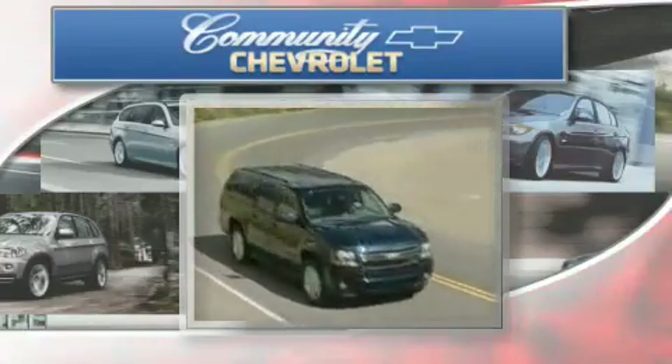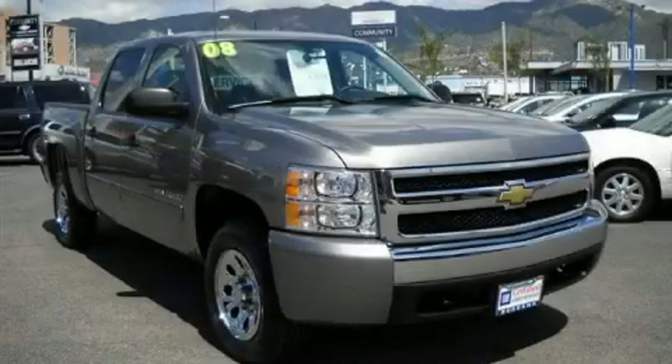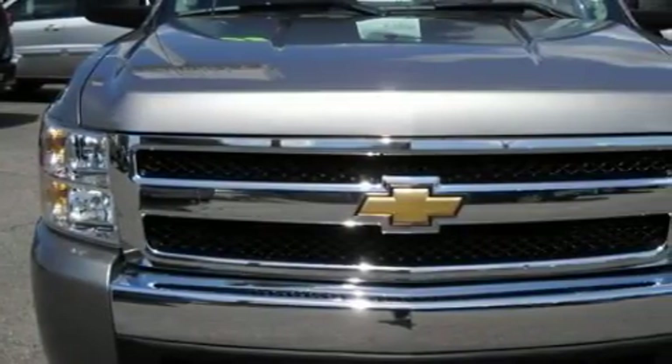Another fine vehicle offered by Community Chevrolet. This is a 2008 Chevrolet Silverado. Whether hauling, commuting, or towing, this truck is the right one for you.